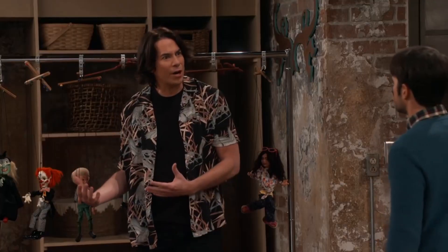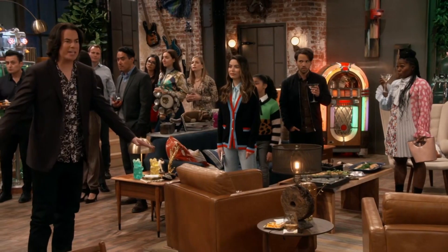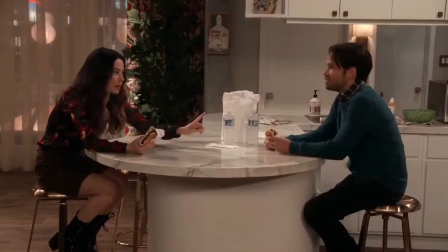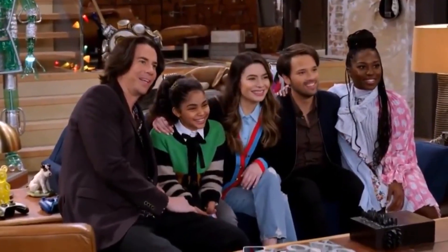Welcome back, everybody. Today, we're going through the latest iCarly episodes with a fine-tooth comb to find the biggest clues, Easter eggs, and nods to the original iCarly that this new series brings us. We're four episodes in and already there's a laundry list of references and callbacks. While some are more obvious, like the Shea apartment, others are so subtle you'd have to look thrice.